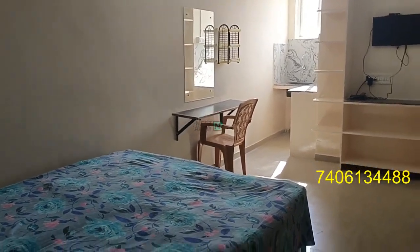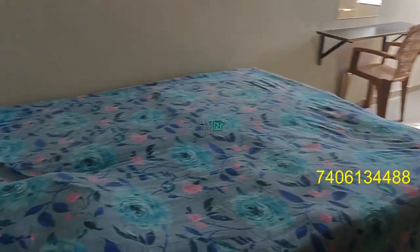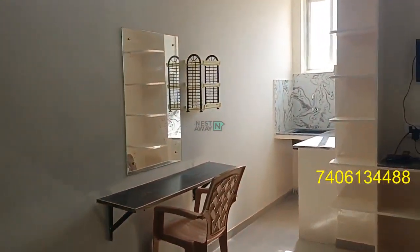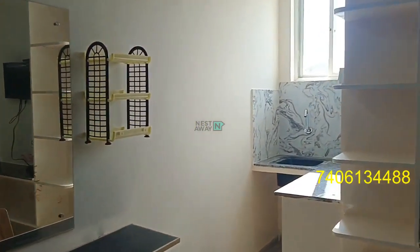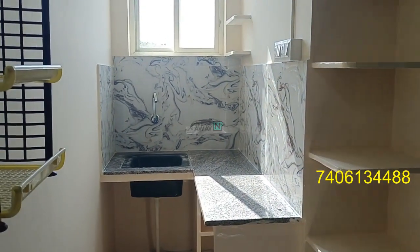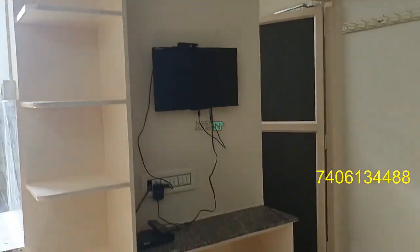Living area, room, study table, kitchen, TV unit.